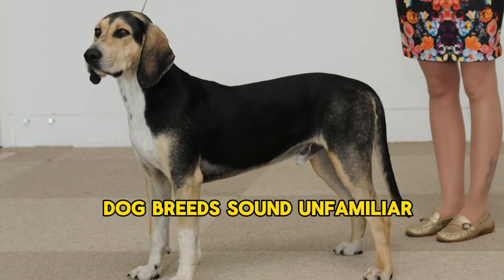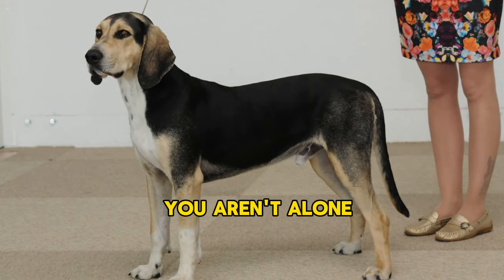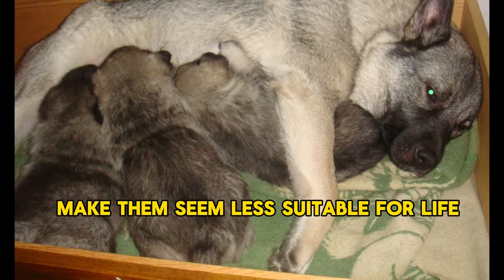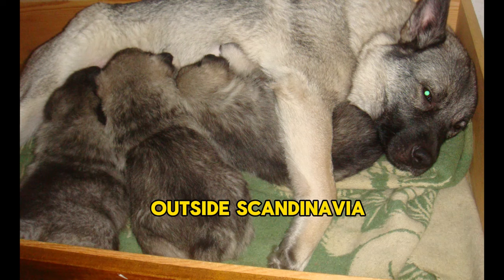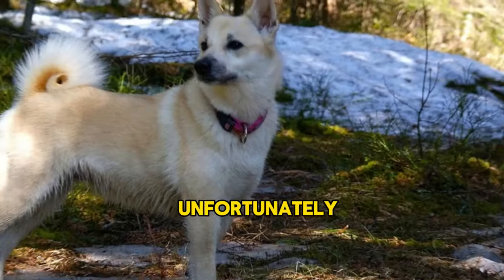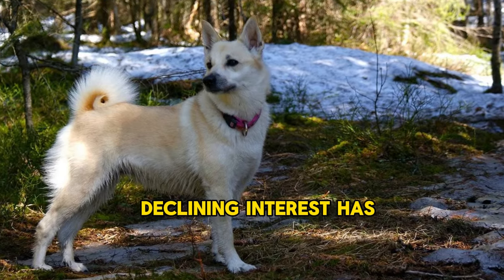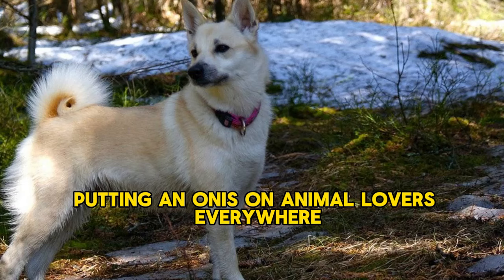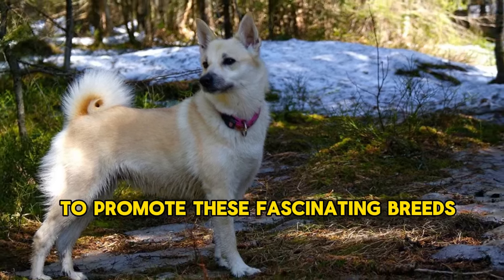If Norwegian dog breeds sound unfamiliar, you aren't alone. Norway's unique climate and their native dogs' working roles make them seem less suitable for life outside Scandinavia, and there hasn't been a significant push to broaden their profile. Unfortunately, declining interest has put many of them on the verge of extinction, putting an onus on animal lovers everywhere to promote these fascinating breeds.